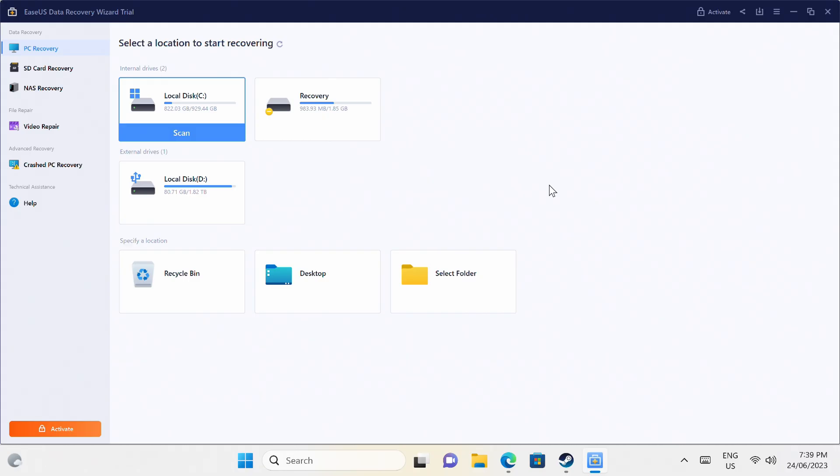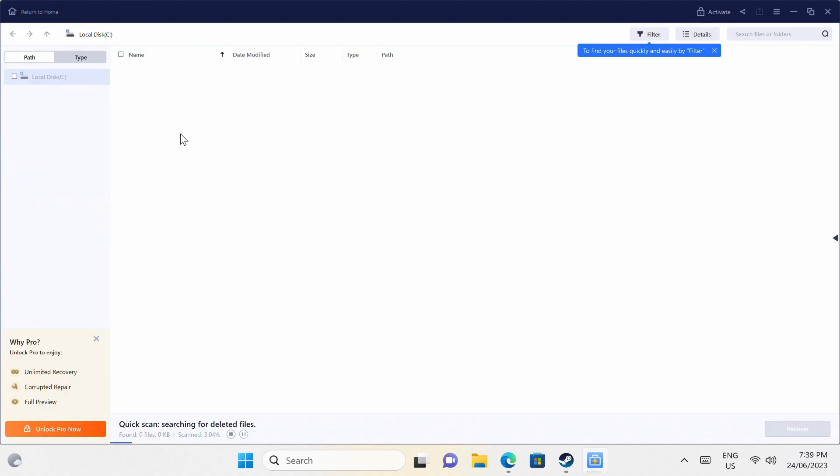The ASUS Data Recovery Wizard app is very simple to use and can help you recover your lost data, whether it's on your internal drive, USB storage, or SD card. It also has support for repairing damaged photos and videos. Check out the free trial in the video description to find out what it can recover on your storage drives.